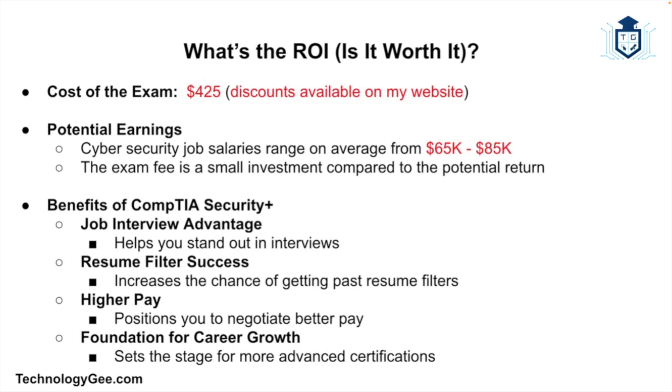Is this certification worth the investment? The CompTIA Security Plus exam costs $425 at the time of this recording — discounted vouchers are available on the presenter's website. If you land a cybersecurity job earning $65,000–$85,000 per year, that $425 exam fee is a tiny investment compared to the return. Security Plus isn't just a piece of paper — it's a door opener. It helps you stand out in job interviews, get past resume filters, negotiate a higher salary, and lays a foundation for more advanced certifications. In short, yes, it is definitely worth getting if you're serious about IT and cybersecurity.